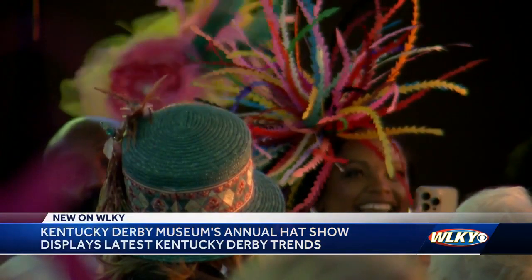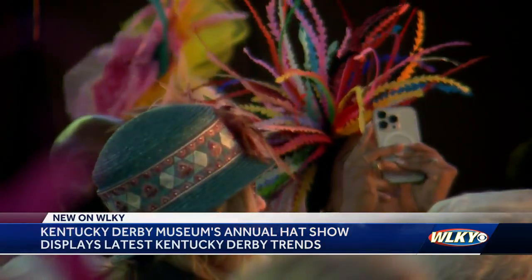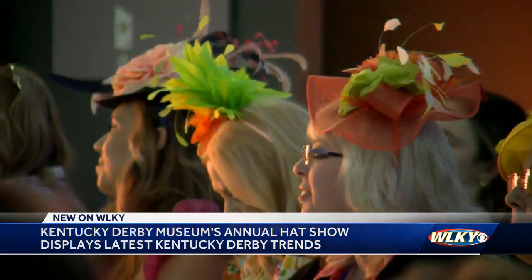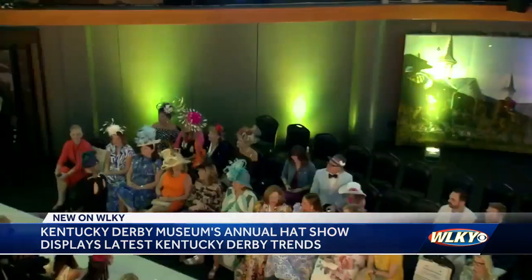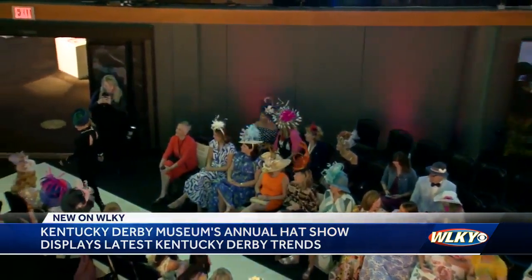Five local hat designers were featured, including the Mad Hatter 502, Derbyology, and the Hat Doctor. Each designer brought their best take on Derby 150, including many trends you can expect to see at the Derby.